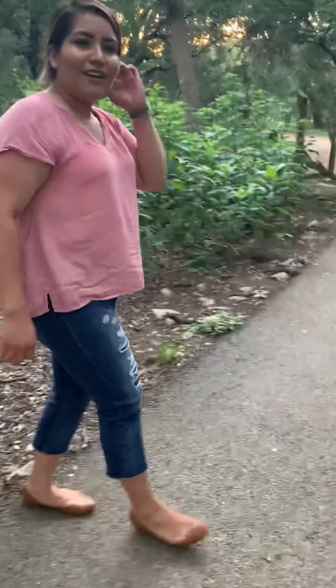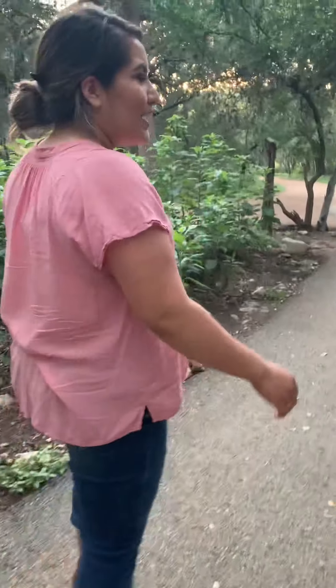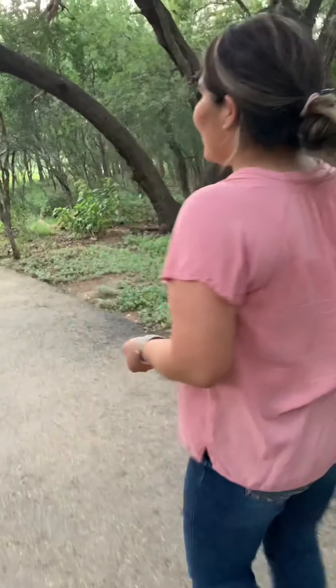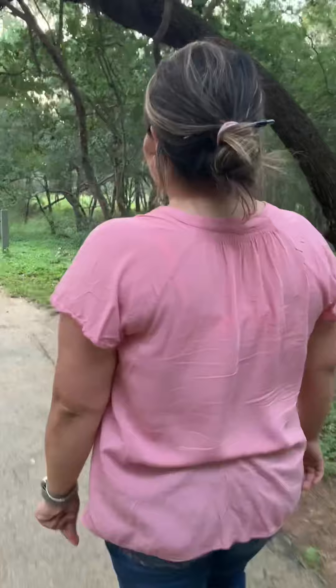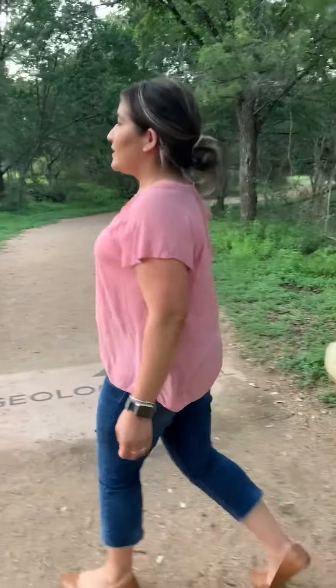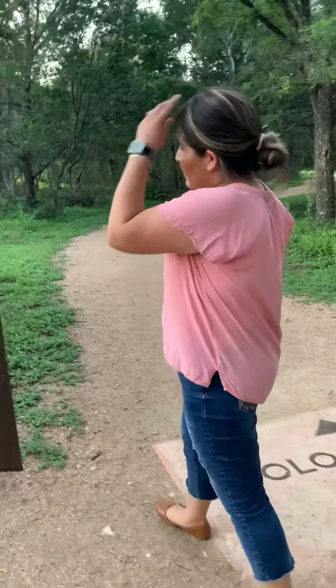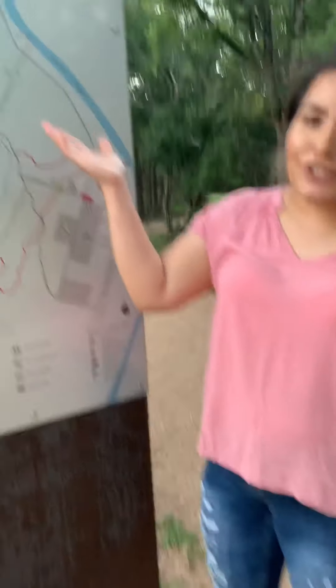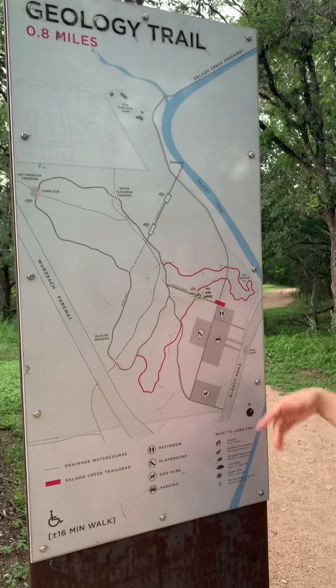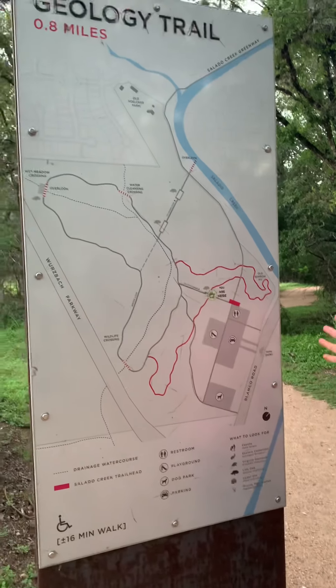Come on, let's keep walking and see what we can find around the park. We have lots of trees in this area too. We're still walking around the park — this is a long park. Here we have the geology trail and what to look for while you're exploring the park.